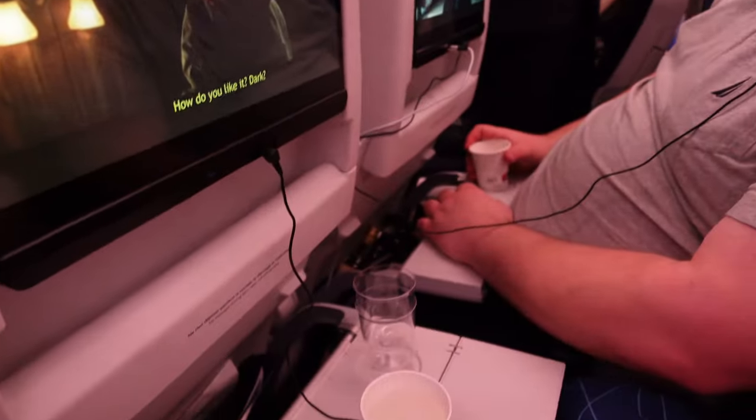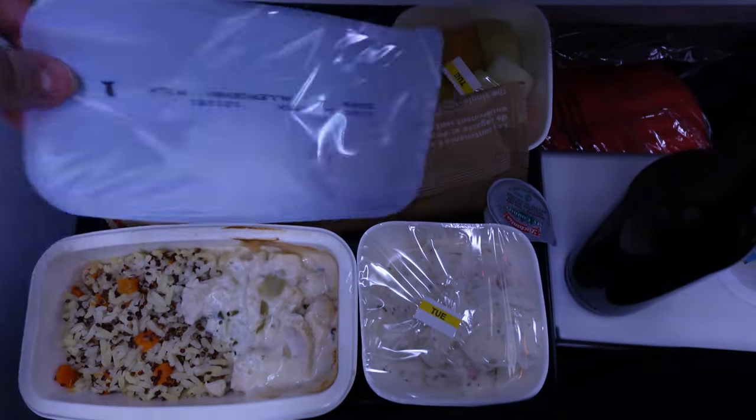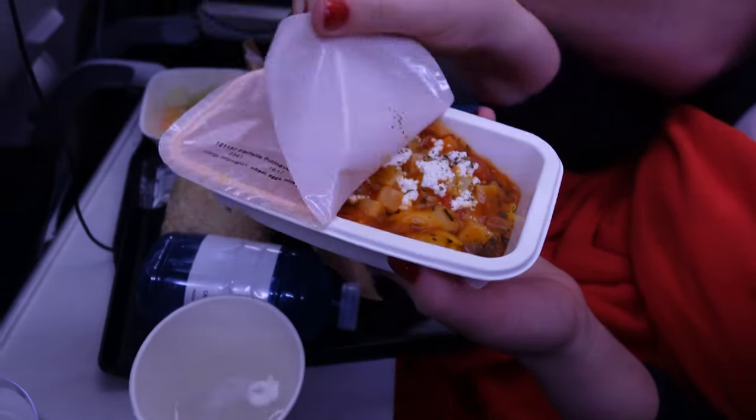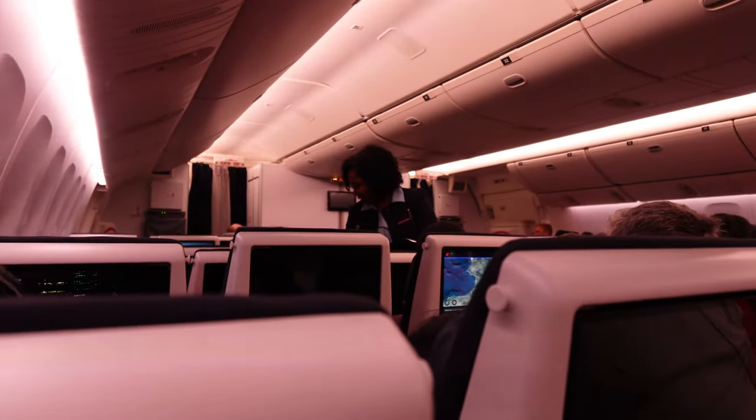Then it was dinner service. This was really, really slow on our flight and they were already out of some varieties by the time they got to us. This is what the chicken meal looked like, and Olivia got the pasta. One thing that is nice about Air France is they do include a little cheese and really great butter with your meal.